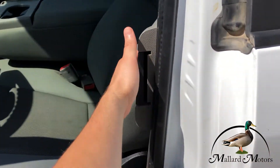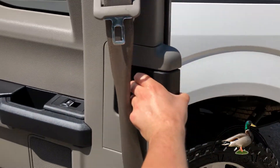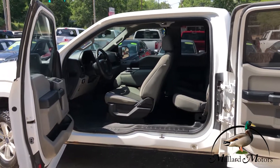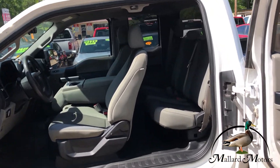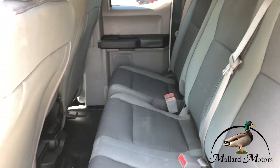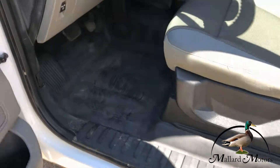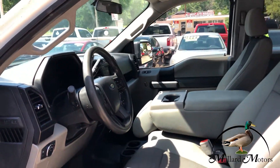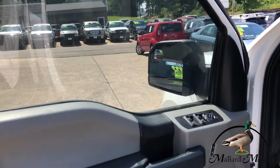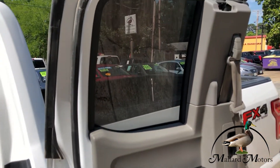All four doors open up, and they open up all the way. Got cloth interior, still in good shape. Got vinyl flooring. Got power locks, power windows, and power adjustable mirrors. You even got power windows in the back seat also.